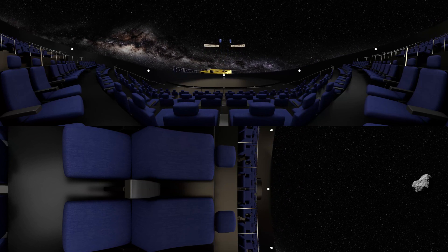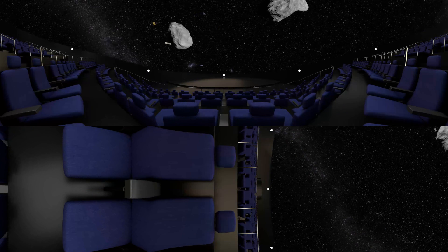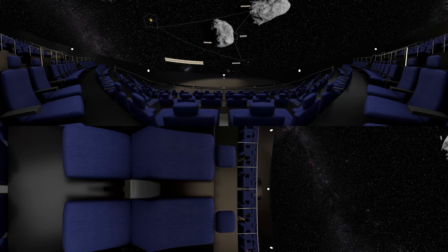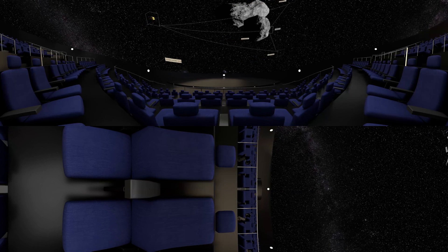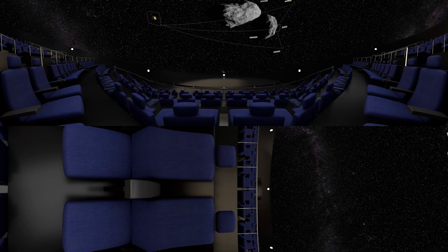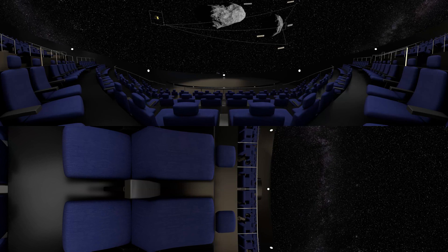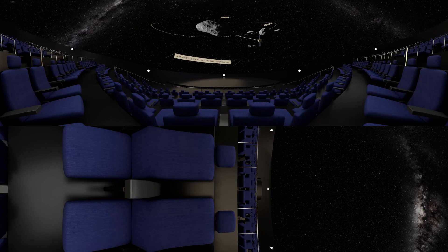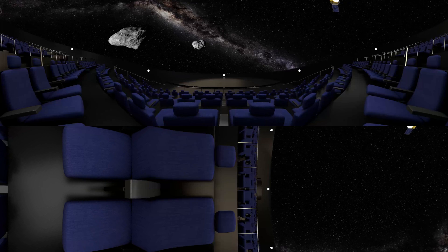Several tiny CubeSats will also be released from AIM to perform further scientific monitoring, while also testing inter-satellite links in deep space. Once this pocket-sized rock has been explored, AIM will move away to a safe distance as the U.S. DART mission is on its way.